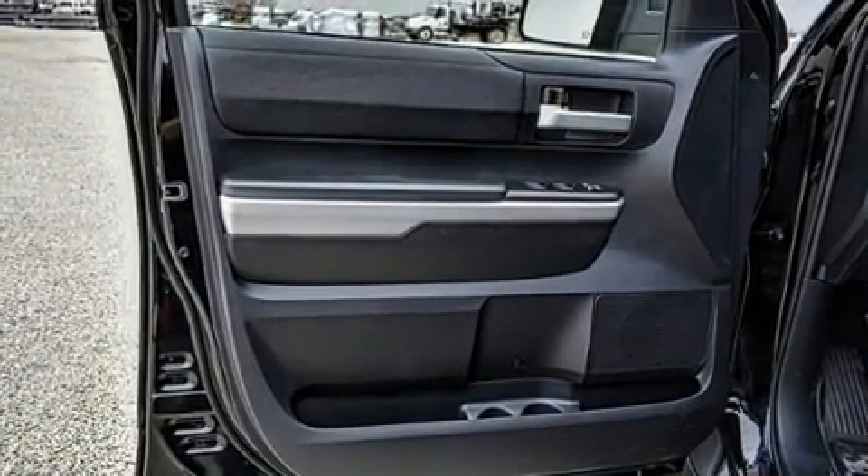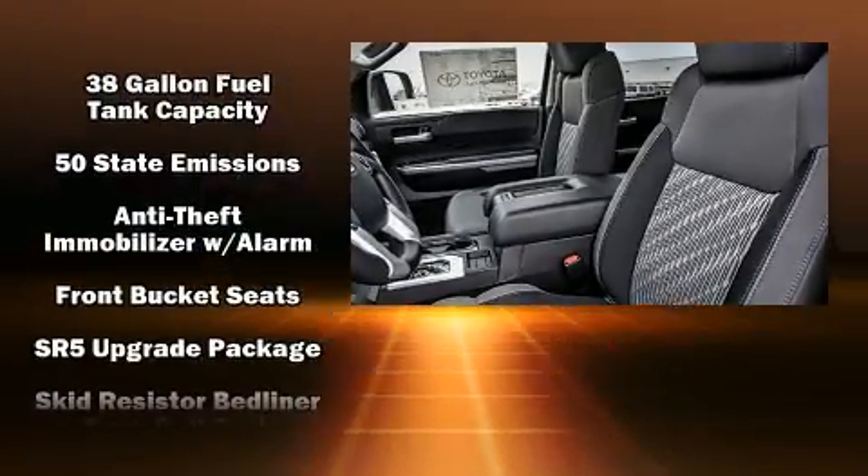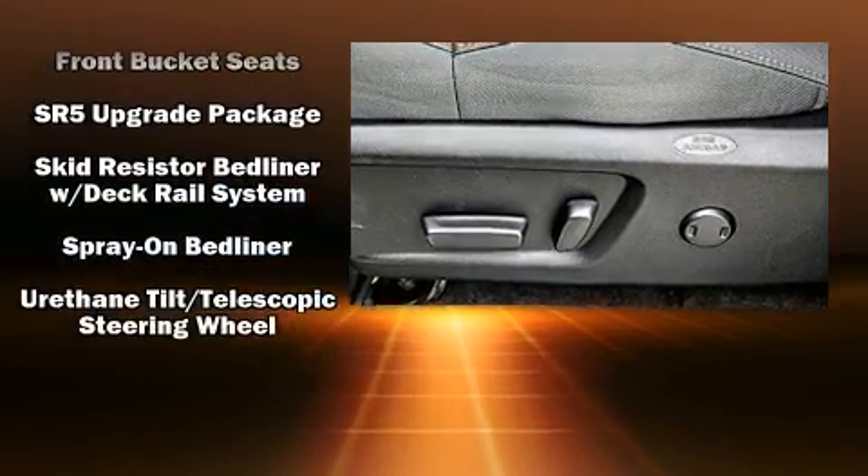Nine speakers provide excellent sound throughout the cabin. With side curtain airbags supplementing the rest of the safety network, you can be assured that you and your passengers will experience top-tier protection.